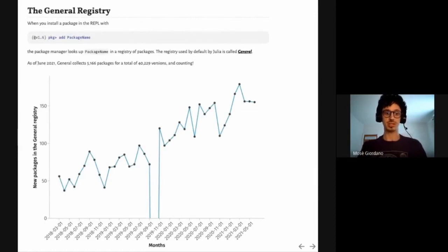The General Registry is a collection of packages that you can easily install in your Julia REPL. When you type 'add' followed by the name of the package in Julia's package mode, the package manager will look up the name in this registry. General is the default registry and the one with the most packages in the Julia ecosystem. As of June 2021, the General Registry collects over 5,000 packages for a total of about 40,000 versions.